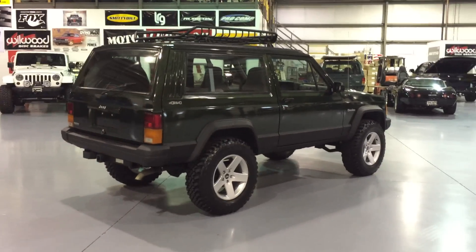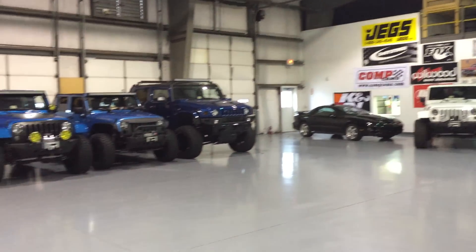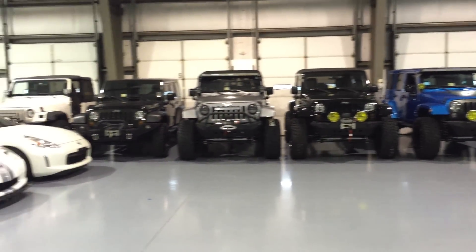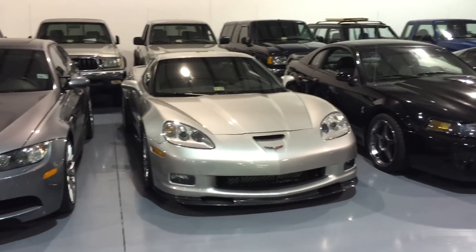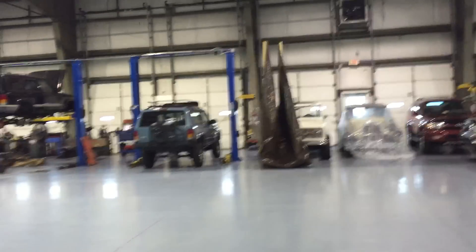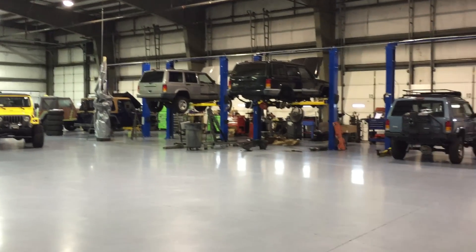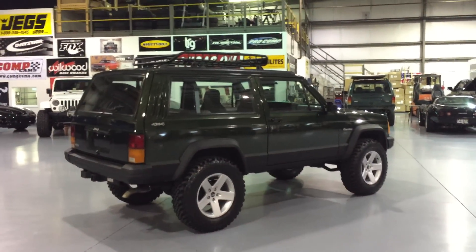We're inside our 30,000-square-foot facility. Every vehicle in here — whether it's an off-road vehicle — every modification on all these vehicles we did here in-house. We have an 800-horsepower ZR1 and an 800-horsepower Z06. Our main line of work are XJs and restorations. As you can see, on every lift we have an XJ getting built. We do full interior and engine work, the whole nine.